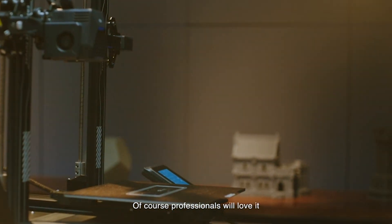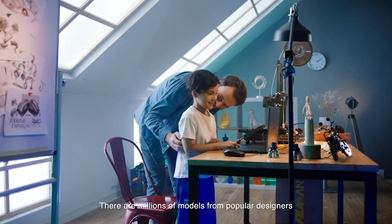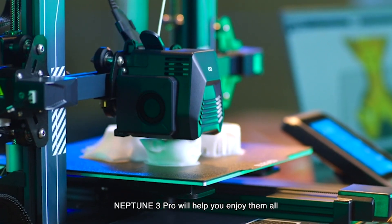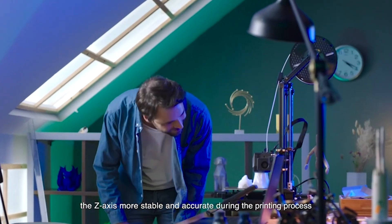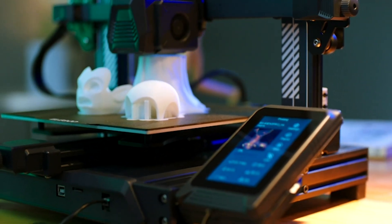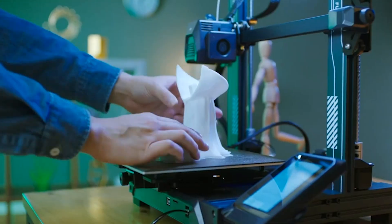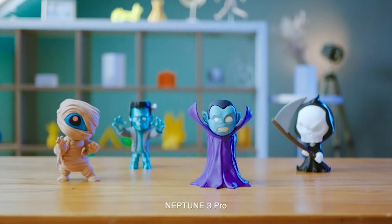The Neptune 3 Pro boasts a large printing size of 225 by 225 by 280 millimeters, making it suitable for a wide variety of projects. Whether you're working on large prototypes, intricate models, or functional parts, this printer can handle it all. The printer is driven by an STM32 motherboard and features silent stepper motors on all axes, which not only ensures precise movement but also reduces noise levels to just 47–48 dB, making it one of the quieter 3D printers on the market.